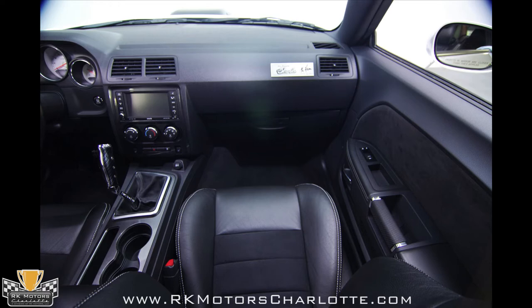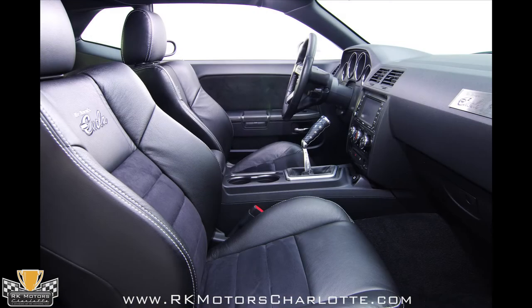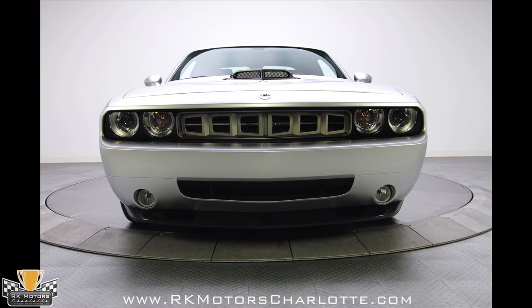A slick carbon fiber pistol grip shift knob is attached to the Mr. Norm's chrome shifter that now controls the 6-speed Tremec. On the passenger side of the dash, the Mr. Norm's identification plaque reads MRN-09 Pilot, confirming this car's status as the very first Legends Cuda. This is a brilliantly executed tuner car by one of the biggest names in the Mopar game.